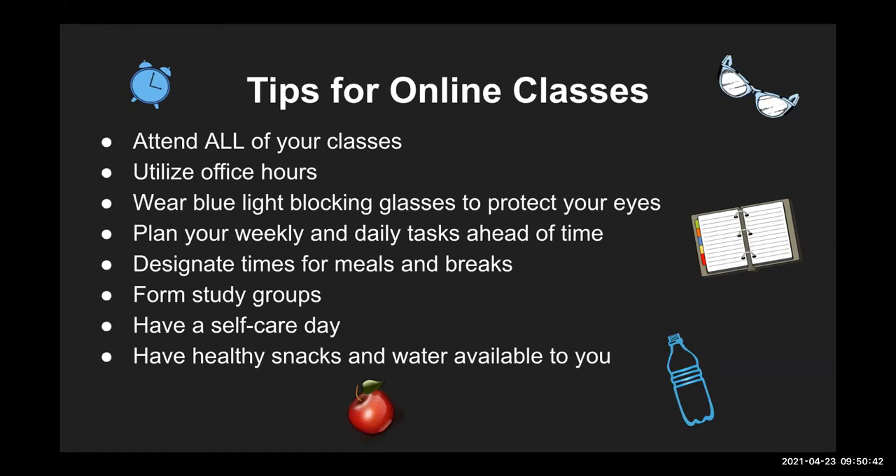Self-care day is really important. Being on the screen for many hours with assignments left and right can be very draining, and you can feel the burnout. I take at least one day a week where I don't do anything — no homework, no work, nothing. It's good for you to take care of yourself, disconnect from everything, all of the assignments, and then come back the next day. Please make sure you take care of yourself — self-care is very important, including your mental self-care.